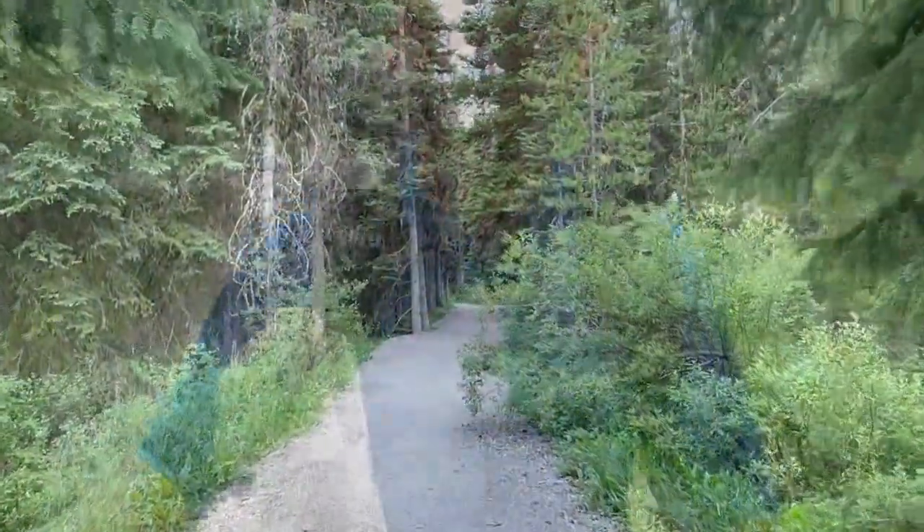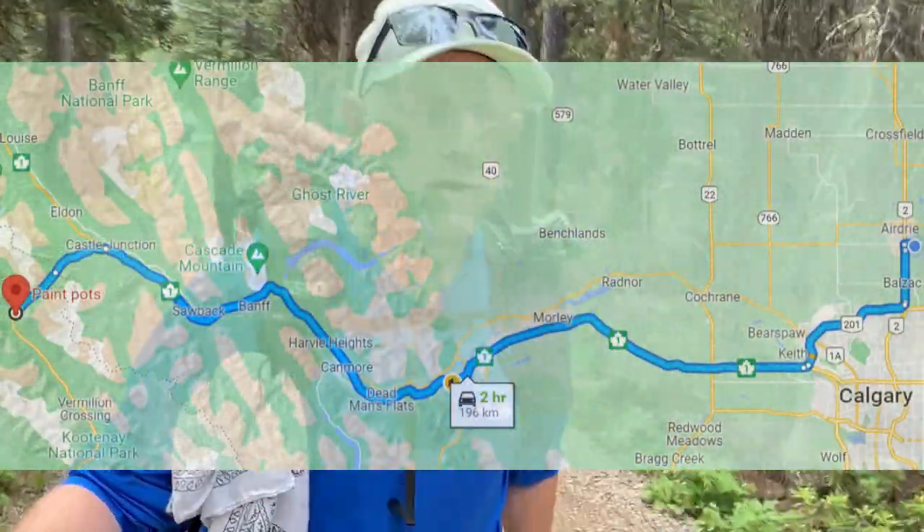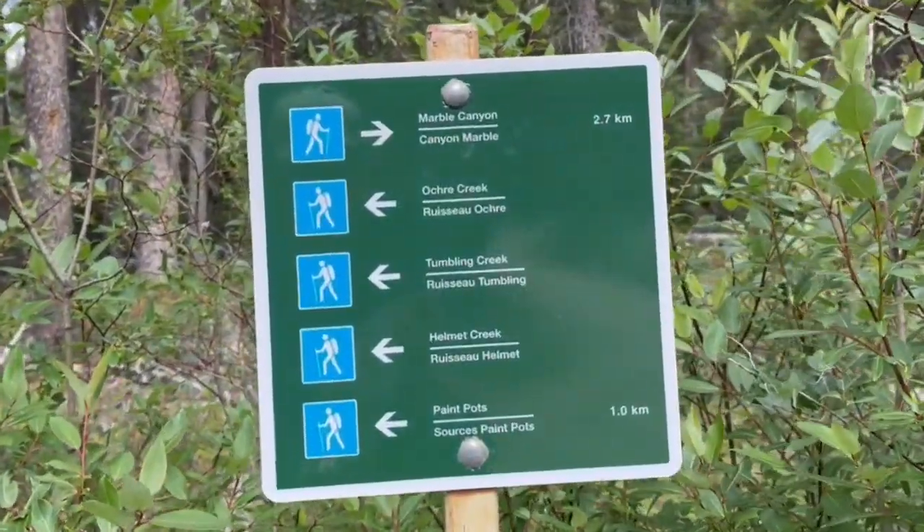I'm just starting on the trail for the Rock Wall, moving from the Paint Pots trailhead in Kootenay National Park. It was almost exactly a two-hour drive from Airdrie in Alberta through the Kananaskis area, through Banff National Park, and further west and south into the Kootenays. I've never done this trail before, so I'm looking forward to it.